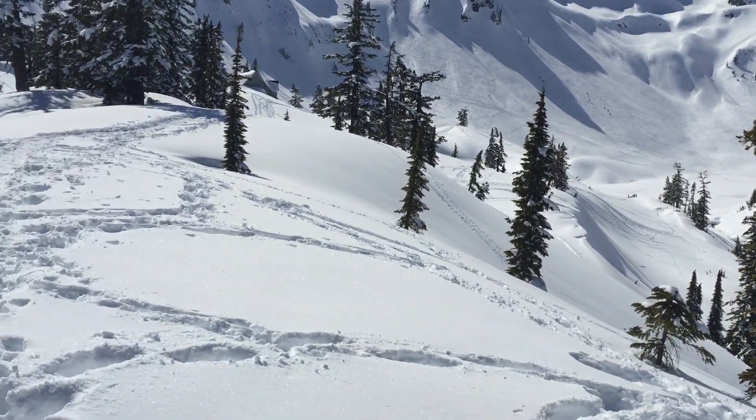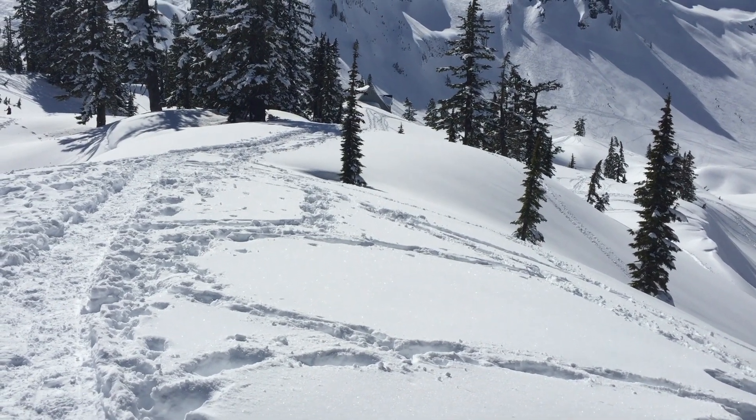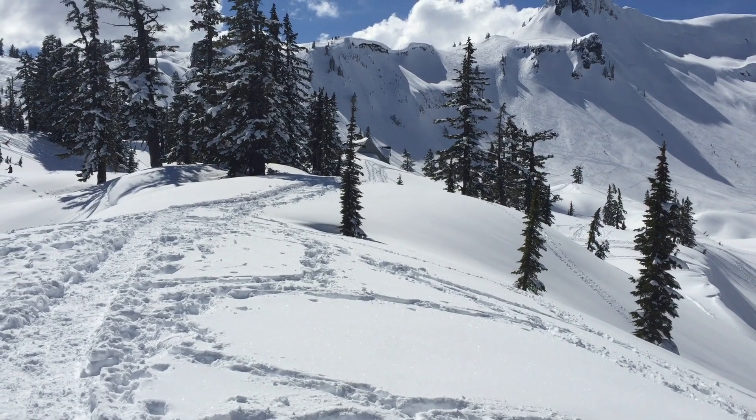We're going to be heading over towards that little building over there, and then we're going to drop down to the valley bottom and find our way back from there.